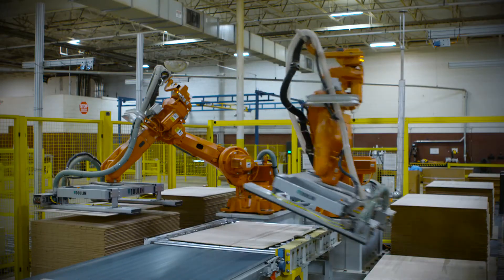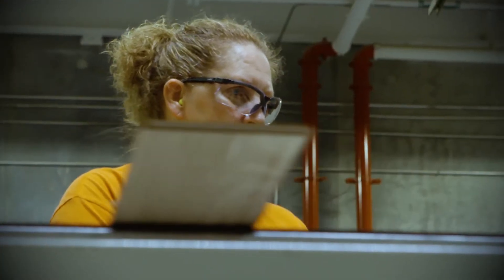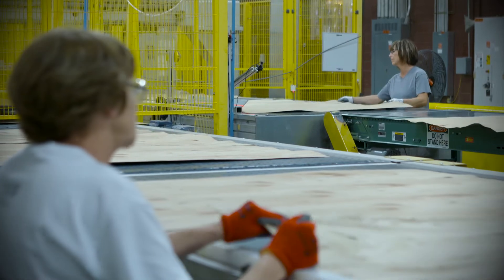Shaw Floors uses advanced technology to create each plank. But it's our people that make certain Shaw hardwood is crafted with the highest quality standards. I would want to open a box and think that's exactly the color I want when I see it laid on the floor.